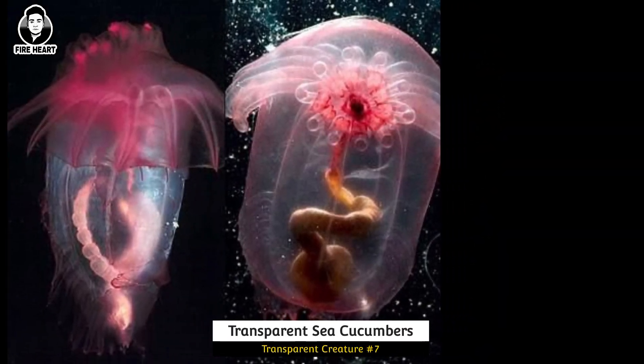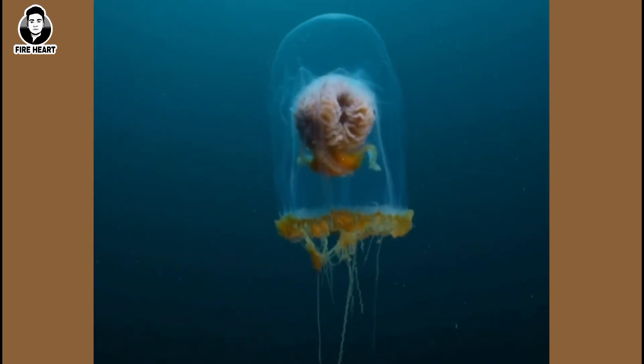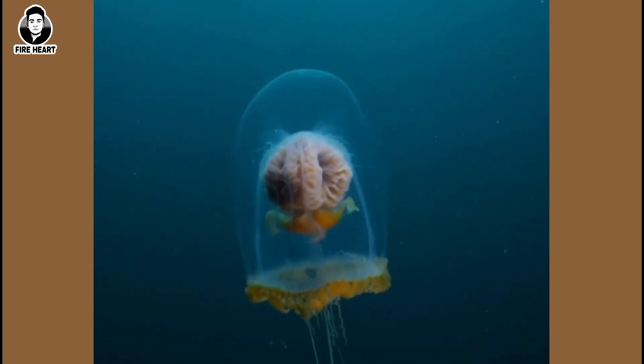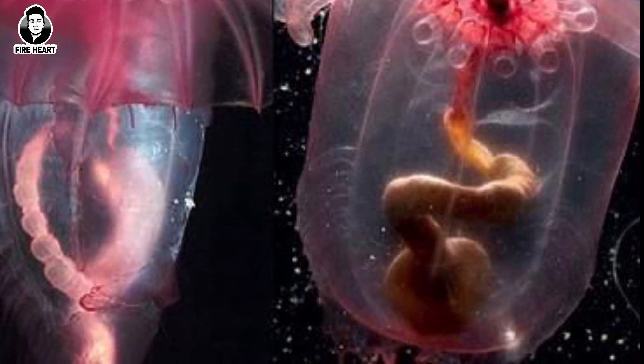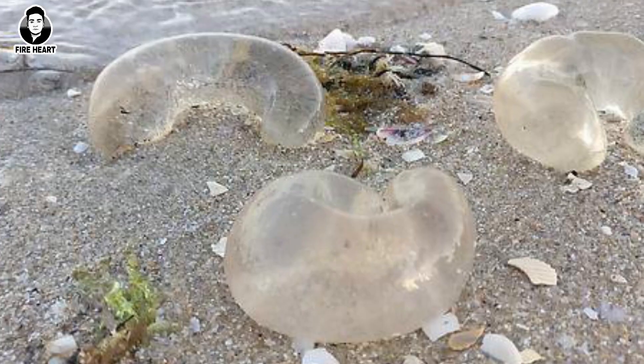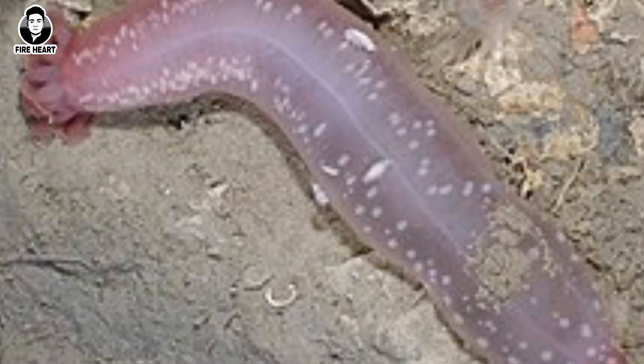Transparent Sea Cucumbers: It creeps forward on its tentacles pretty slowly at around 2 cm per minute. It's so transparent that you can even see its digestive tract winding through its body. They are found in both shallow and deep ocean waters.